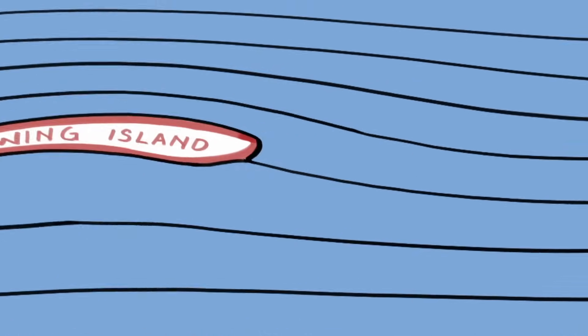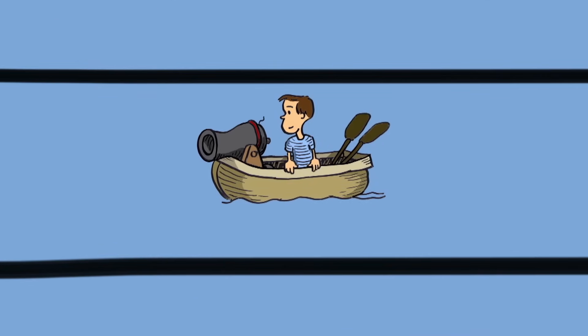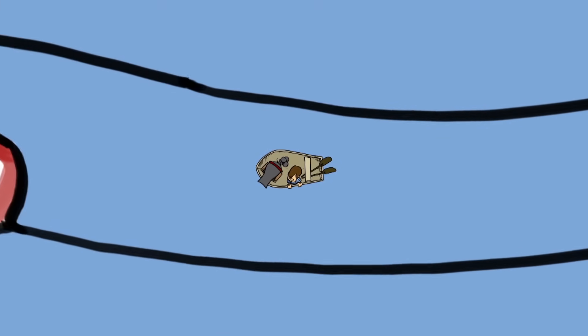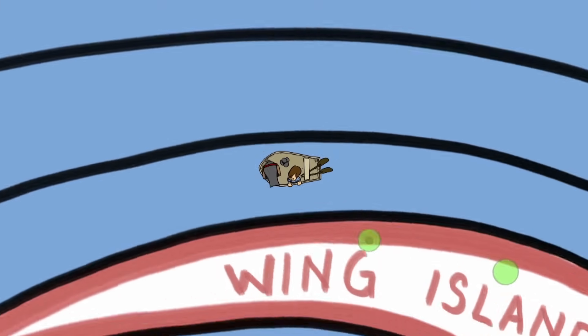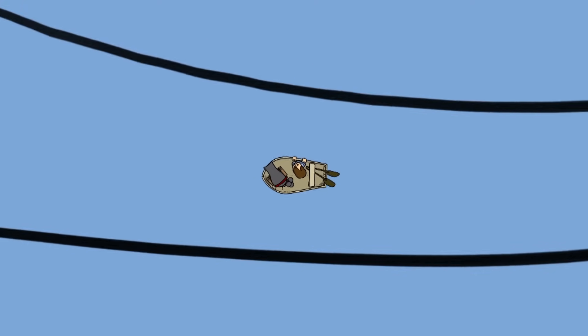Now imagine you are traveling down this river of air and you have a cannon on your boat. The airfoil is an island and you are trying to shoot it with your cannon. But you have to reload the cannon every time you fire, so you can only shoot it once every few minutes. If you are going really fast down the river, you will only have time to shoot a few cannonballs at the island. But if you go down the wider part of the river at a much slower pace, you will be able to hit the island with more cannonballs.